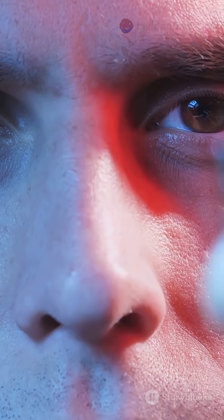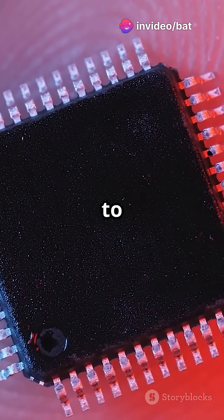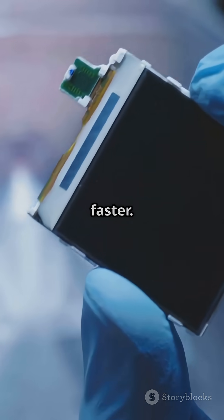Why go through all this trouble? This nanotech isn't just for show. The process could lead to smaller, more powerful components for your smartphones and laptops, making them thinner and faster.